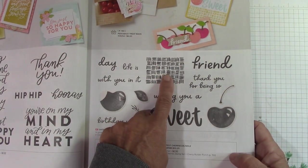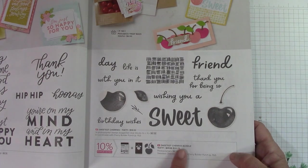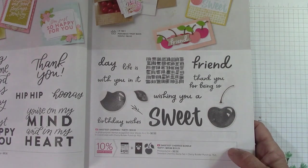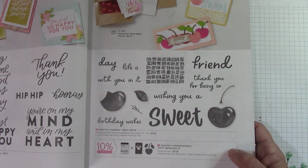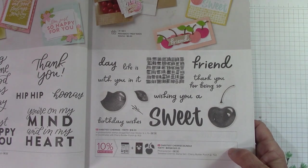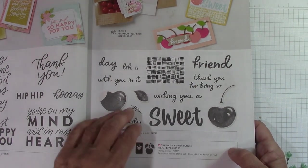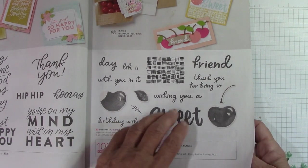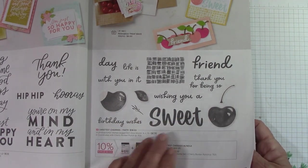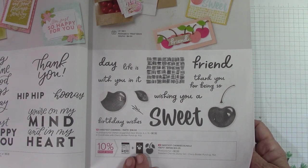I love this right here — there's something about this little basket weave. This is the Sweetest Cherries Bundle. We've had strawberries and lemons and all kinds of fruit. I will definitely get this bundle. I love that it says Sweet Friend — it reminds me of a dental friend. This one comes with a punch, which is very nice.